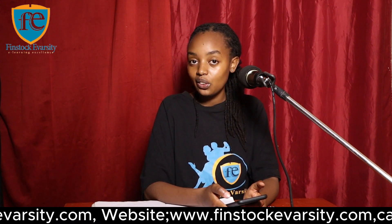If you're interested in doing this course, you can do it at Finstock University College. Visit their website at www.finstockuniversity.com, call them at 0703-313722, or send an email at info@finstockuniversity.com. Until next time, goodbye.